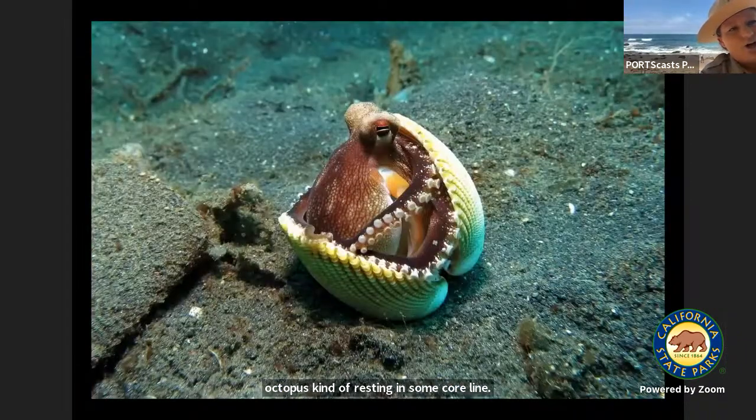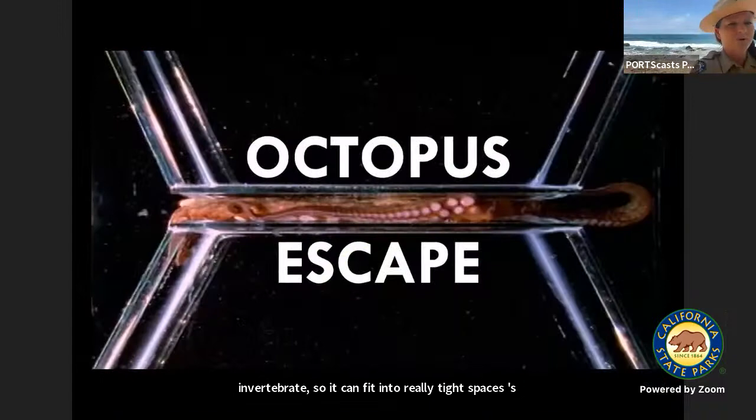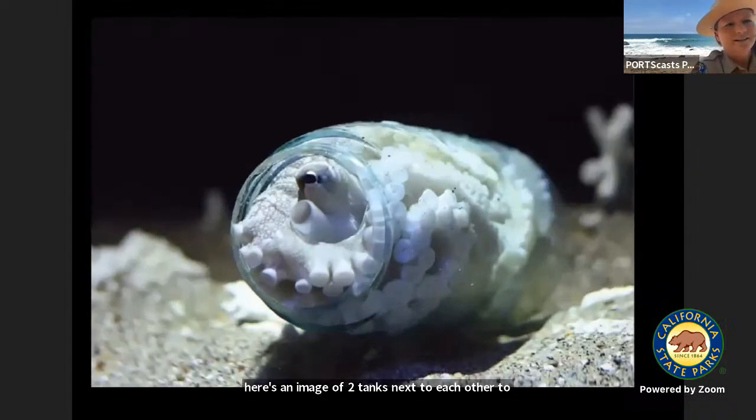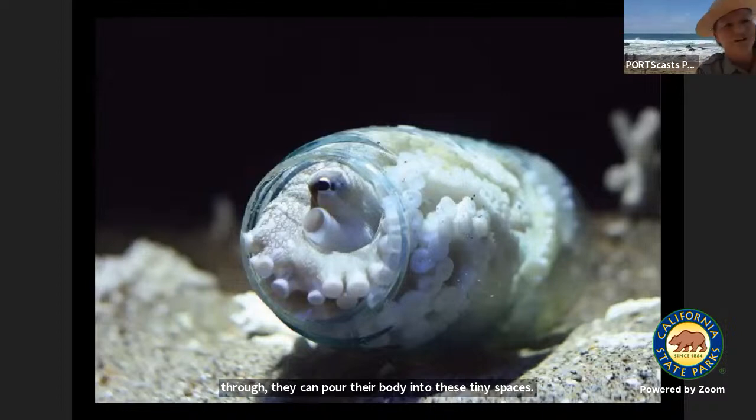Here's an image that one of our volunteers took of an octopus in our tide pools in our marine protected area here at Crystal Cove State Park. Here's another two-spot octopus resting in some coralline algae. As an invertebrate, it can fit into really tight spaces — here's an image of this octopus squishing through a tiny gap between two tanks to fit through. They can pour their body into these tiny spaces. Unfortunately, this one found some marine debris — trash left in the ocean — to curl up inside.